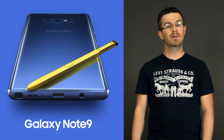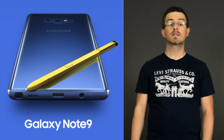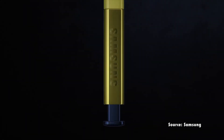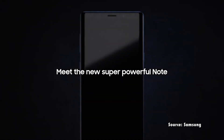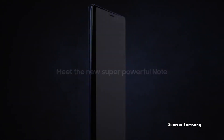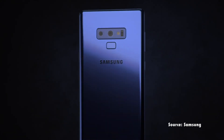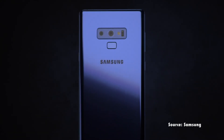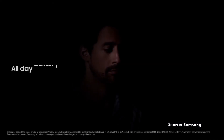Last but not least, Samsung had its Unpacked event this week where they announced the Samsung Galaxy Note 9. As we had previously seen in leaked photos and videos, the Galaxy Note 9 looks quite similar to the Galaxy Note 8. It has very similar specs to the Samsung Galaxy S9 Plus, which includes the Snapdragon 845 processor, and it has a 4,000mAh battery with a promised all-day battery life.